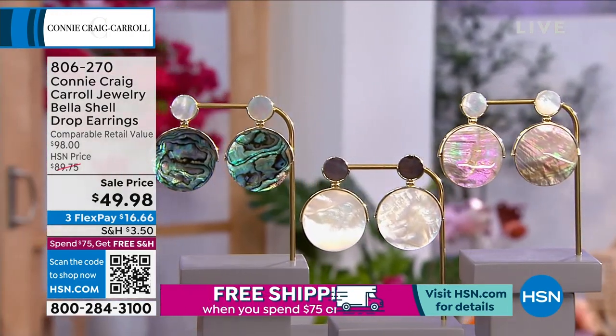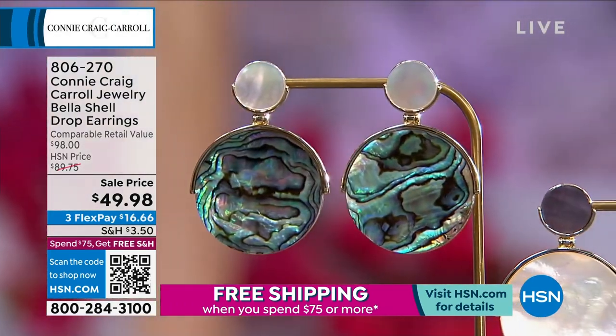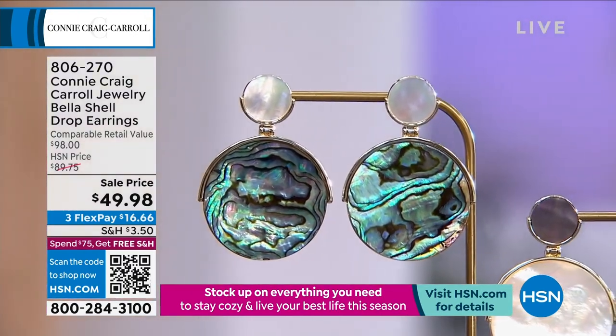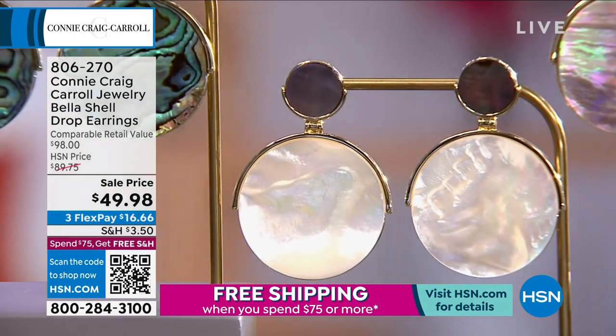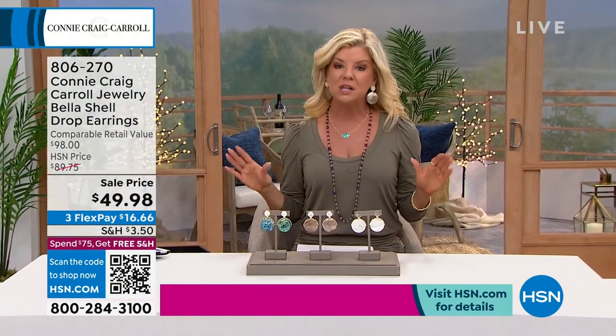So you're choosing either abalone, or you're choosing white mother of pearl, or you're choosing the caramel mother of pearl. I have on the caramel color, because I just thought it would be a nice neutral with the olive drab color that I'm wearing. But they could very well end up selling out in the next few moments, so get any one you possibly can — you will live in these.